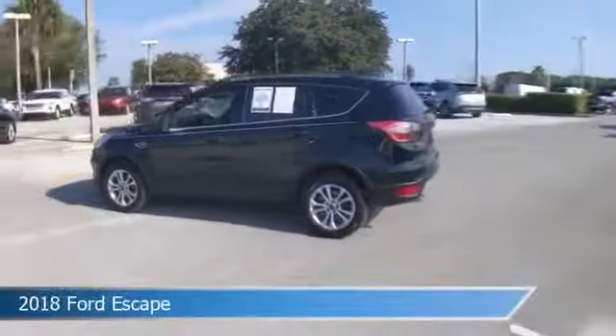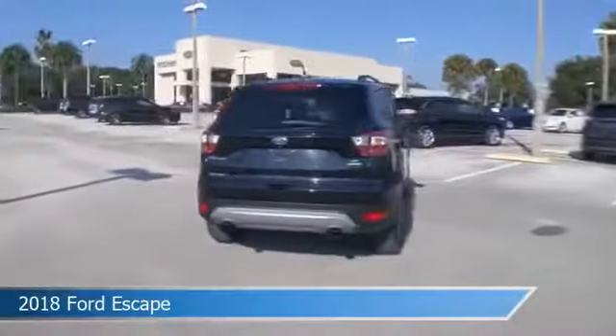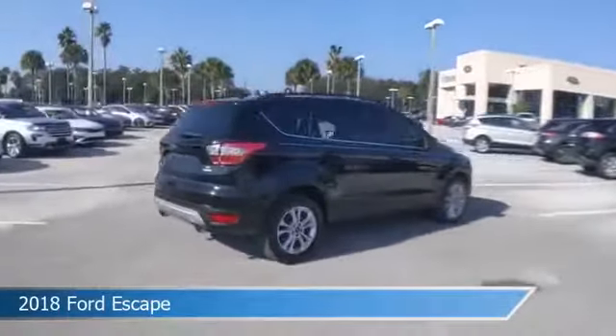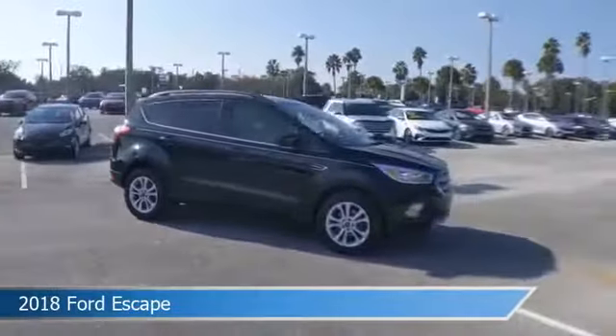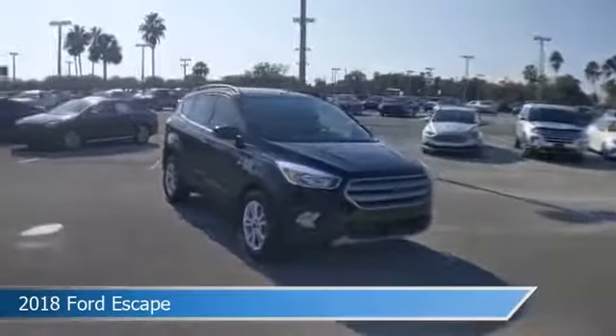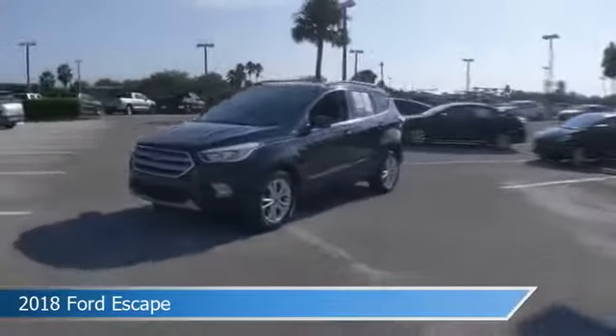Take a look at this 2018 Ford Escape. Equipped with an automatic transmission in shadow black, this car comes with some great features including anti-lock brakes, limited slip center differential, audio controls on steering wheel, auxiliary input and more. Come in and check it out today.